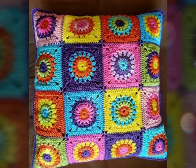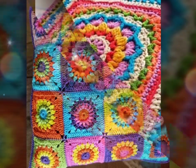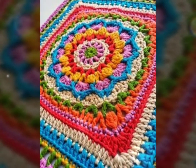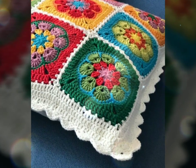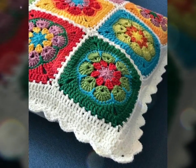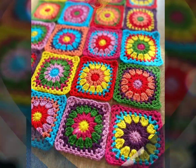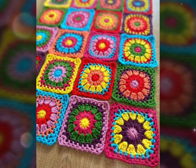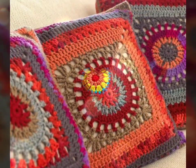Another advantage of crochet cushions is a wide range of design possibilities. From simple and classic designs to intricate patterns and vibrant colors, there is a crochet cushion to suit every taste. You can choose from traditional granny squares, textured stitches, geometric motifs, or even experiment with unique shapes.